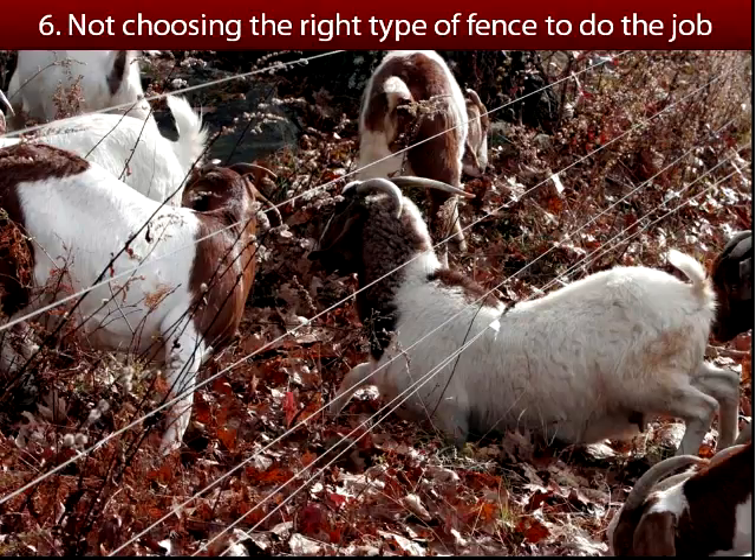We have about five more minutes, so I'll cover the last common mistake: not choosing the right type of fence to do the job.